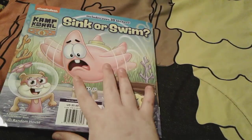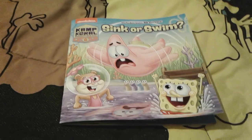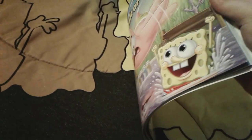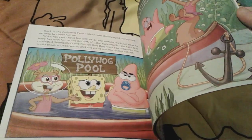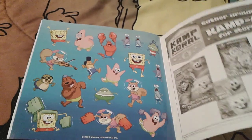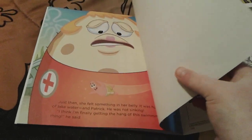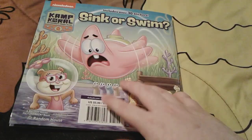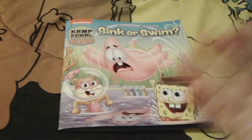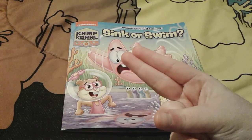That is pretty much all for Sink or Swim. This is a very super cute book. My favorite part was probably when they had their little party under the lake. I thought it was really funny how Patrick was getting the hang of swimming but he was in Mrs. Puff's belly — Mrs. Puff is not happy — so I thought that was a very super funny ending. I hope you guys enjoyed this video, so goodbye everybody, have a great day and peace out.